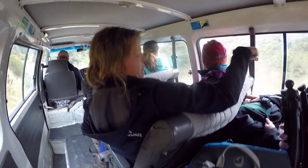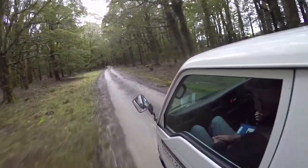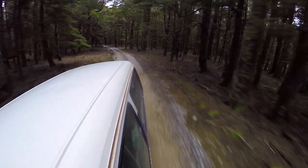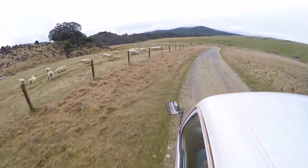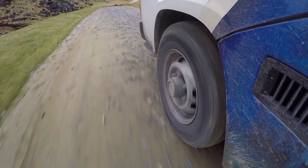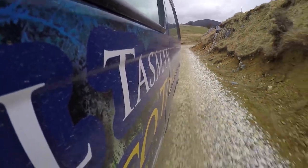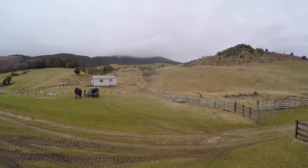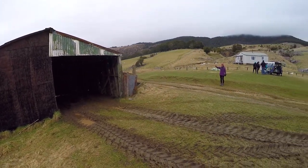We hop on the van with Abel Tasman Eco Tours and this takes us through a thick dense forest nearby, which surprisingly ends up opening into a massive farmland. The drive takes us through Canaan Downs, which in fact was a Lord of the Rings filming location. It's also a place where a famous festival takes place every year — it looks like it could be a pretty cool place for a festival — but that's not what we're here for. We are here for hiking.